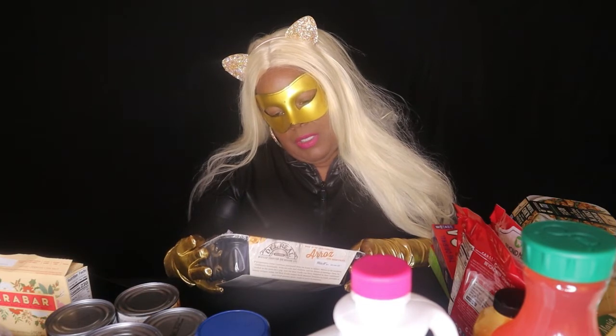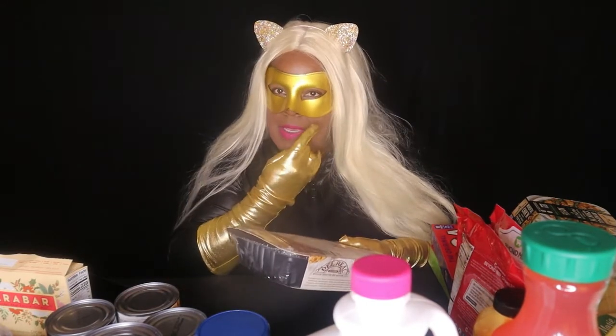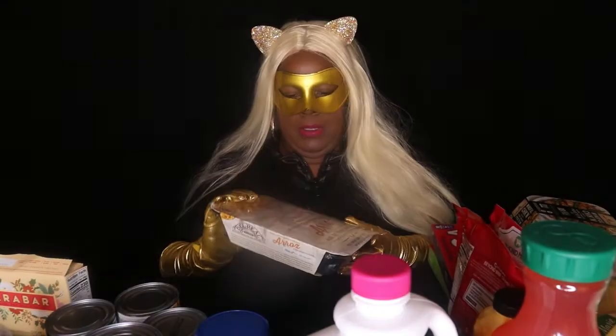This right here is the Mr. Vegan's favorite — it's called Del Real Foods, a vegetable rice that's already seasoned. He once made an arroz con pollo using this — it was so good! You can also do vegetable fried rice, throw it on a burrito with some chicken or beef. It has a lot of uses.